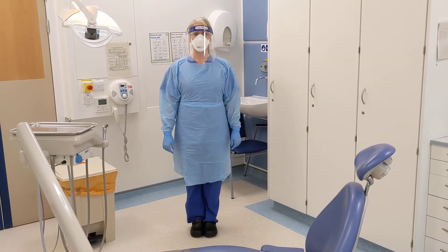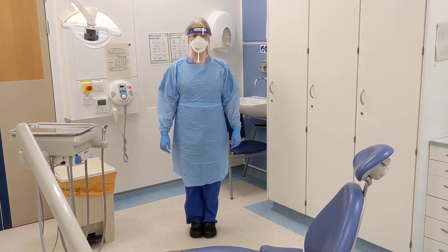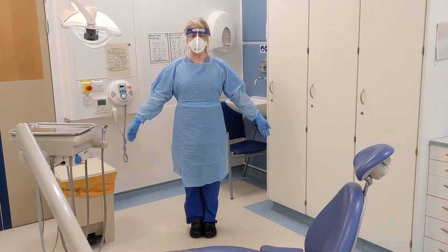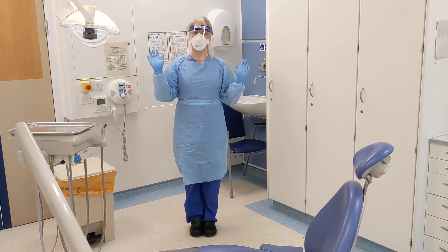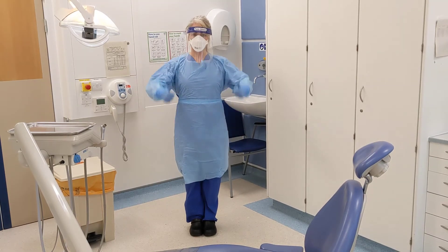If you need to come back and see us, if you have a sore tooth or you need to get your teeth fixed, we may be wearing this. We have a long blue gown, a fancy masking visor and some gloves. This helps keep you and us safe from all the bugs in the air.